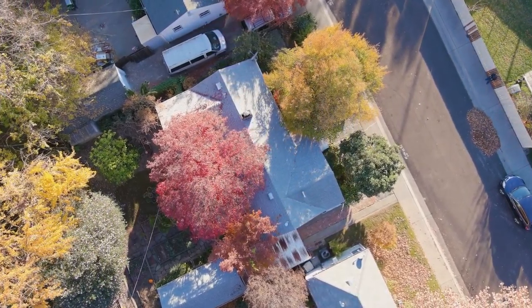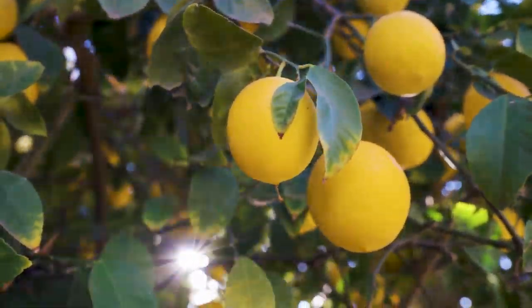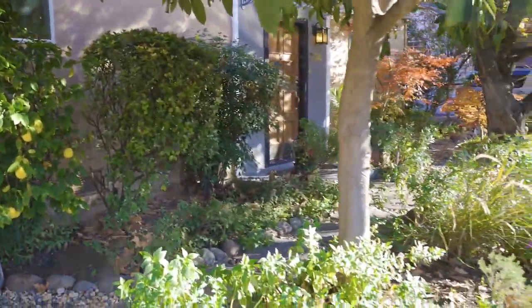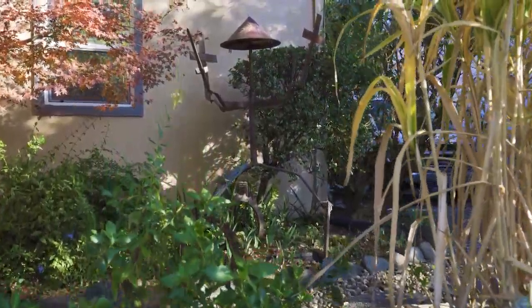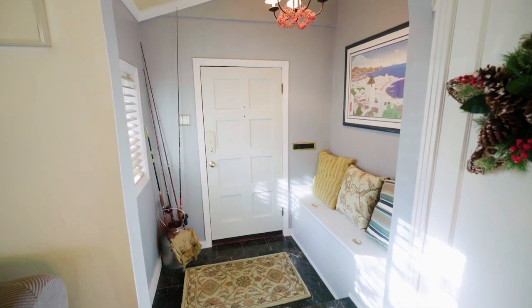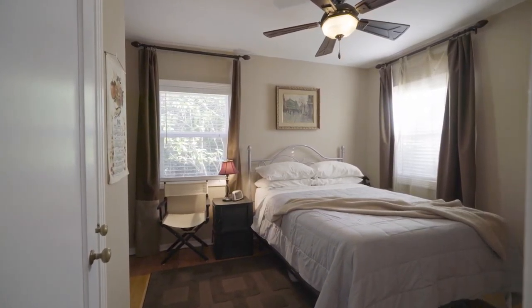Hello and welcome to 734 7th Avenue. This two-bed, two-bath home is always in season, welcoming you in with loquat, Japanese plum, Mexican lime, and lemon trees. 734 7th Avenue's flora is on full display all year round.